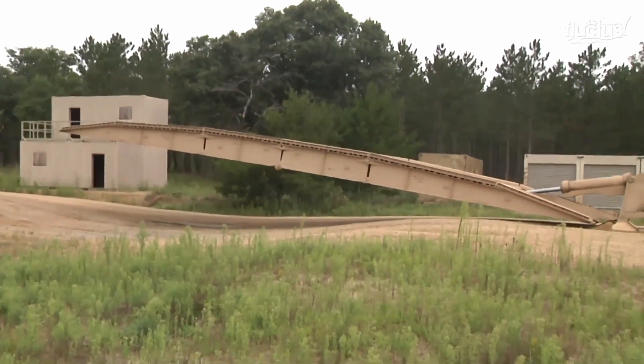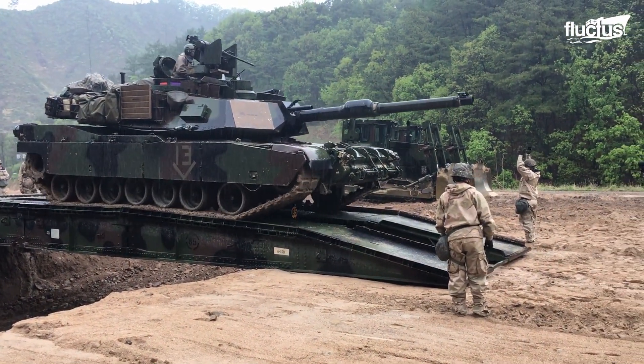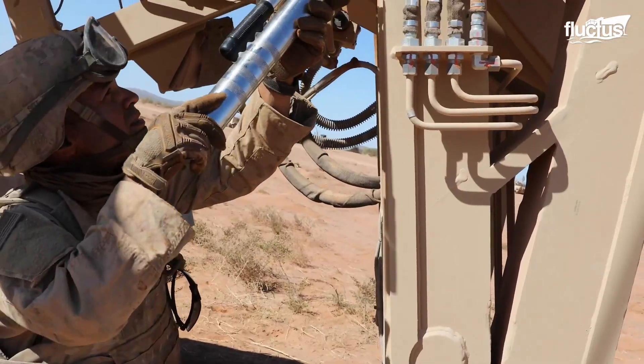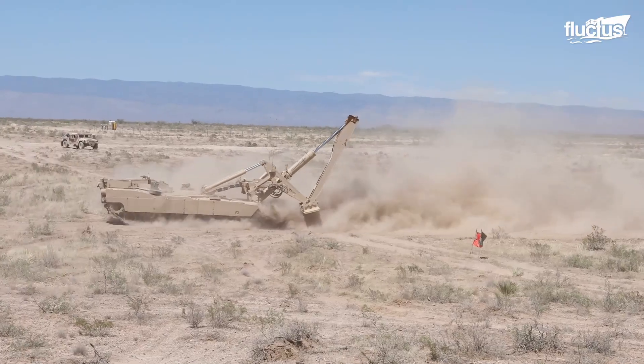The bridge itself is capable of crossing gaps of over 50 feet and can support even the heaviest military vehicles. The M1074's tank design means it can go virtually anywhere ground troops can.